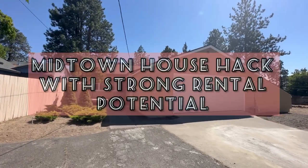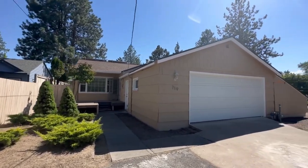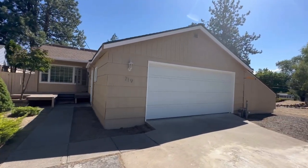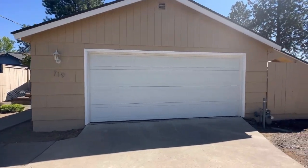We are in Midtown in Bend at a very interesting house hack opportunity. We're looking at a single family home here, built in 1951.